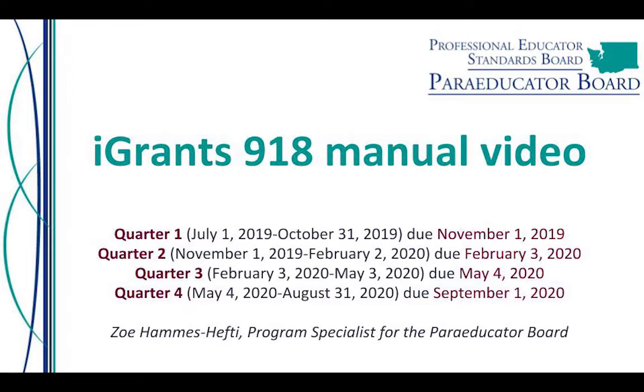The purpose of iGrants 918 is to reimburse districts for their paraeducators that complete 14 hours of training on the fundamental course of study. Districts are required to submit quarterly updates through iGrants 918 by: Quarter 1, November 1, 2019; Quarter 2, February 3, 2020; Quarter 3, May 4, 2020; and the final Quarter 4 by September 1, 2020.